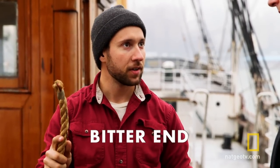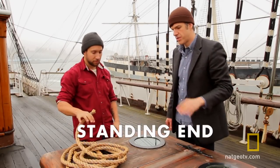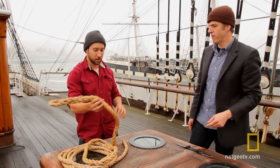Here is our bitter end. The bitter end is the end of the line, and we're going to take that out and start to work with it. What's this other end that you're not doing anything with? Right now, that's the standing end. The standing end. Now say I went like this — bitter end, standing end. Doesn't matter, you totally reversed it.